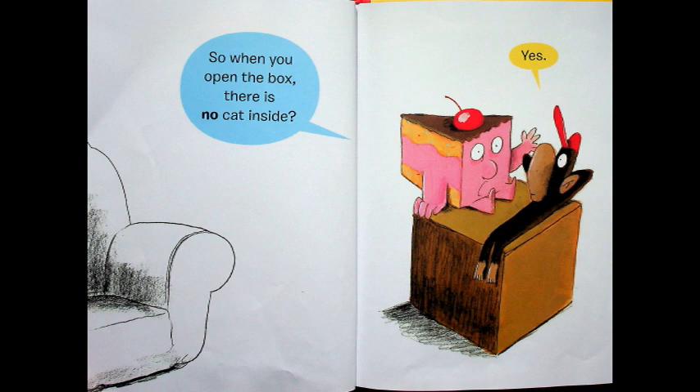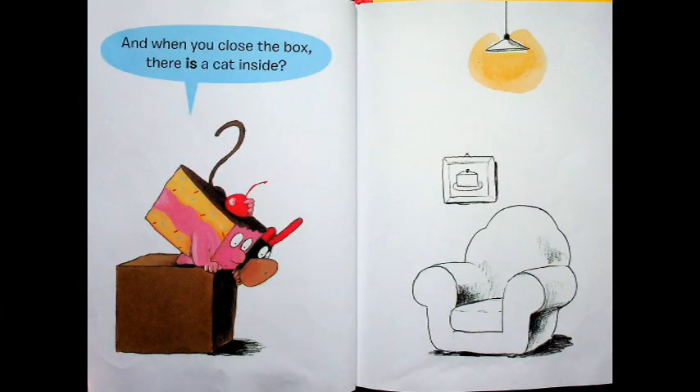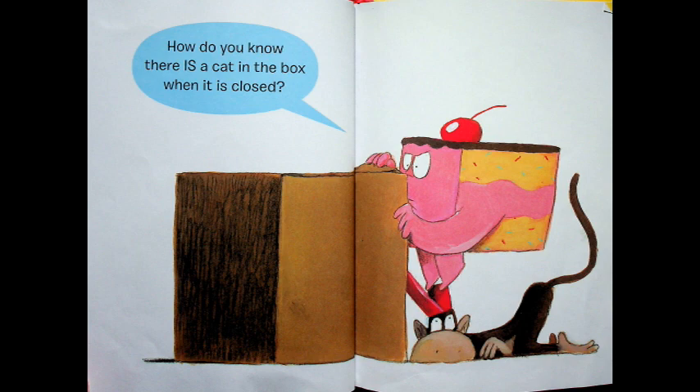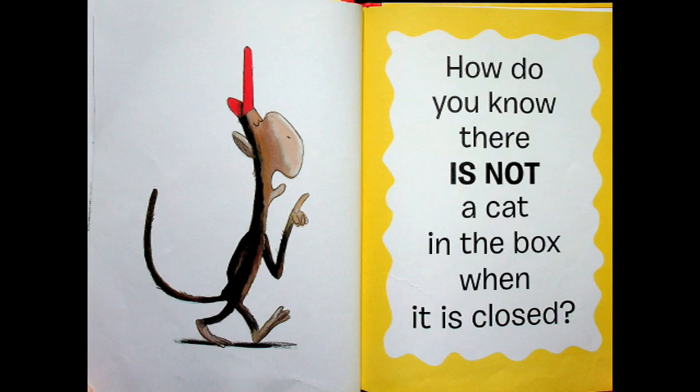So when you open the box there is no cat inside, asks Cake. Yes, says Monkey. That's kind of odd. And when you close the box there is a cat inside, asks Cake. Yes, when I open the box there is no cat, but when I close the box the cat is in the box, explains Monkey, who even drew a picture about it. How do you know there is a cat in the box when it's closed, says Cake? That's a very good question. How do you know there is not a cake in the box when it is closed, says Monkey? Well, that's a good question too.